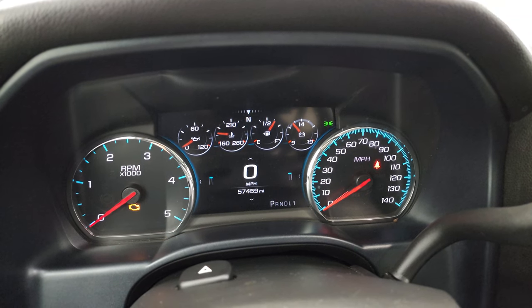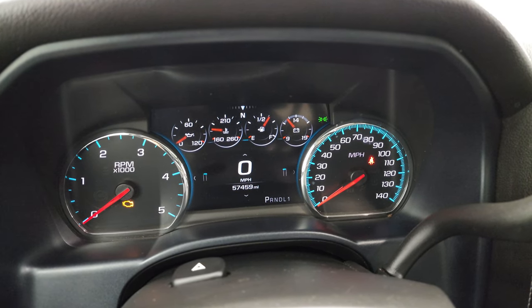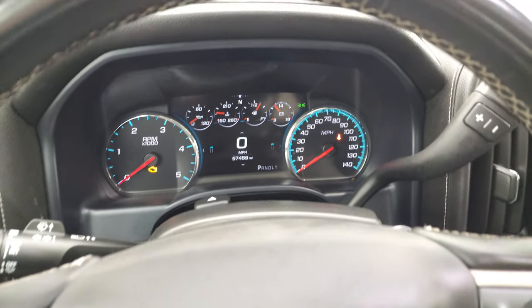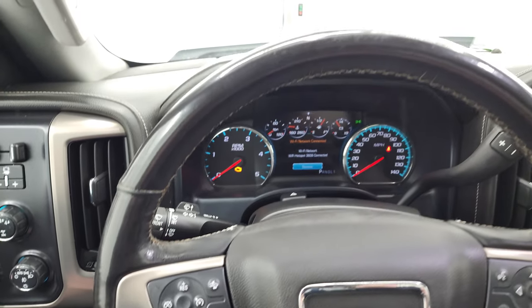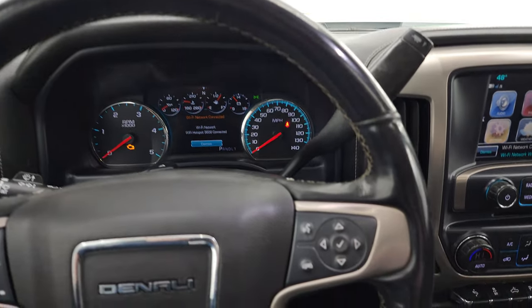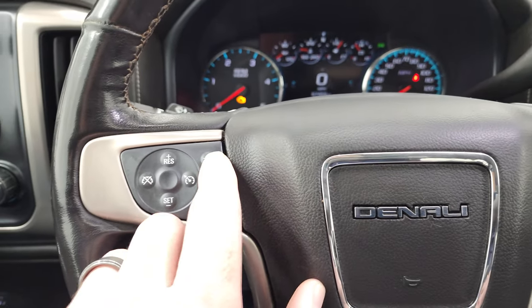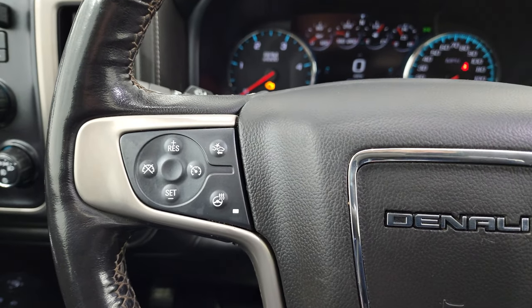This one has 57,459 miles. You do get the digital instrument cluster with the digital speedometer and compass display — instrument cluster is very nice and clean. Comes with the heated leather-wrapped steering wheel. You get cruise controls on the left, Bluetooth and information center controls on the right, forward collision warning controls and the heated steering wheel button on the left as well.